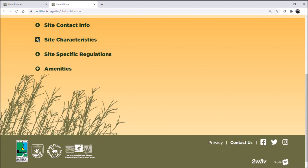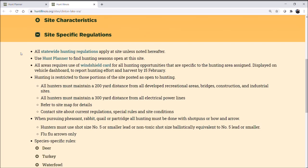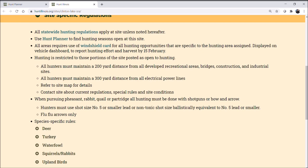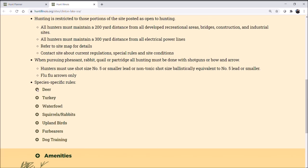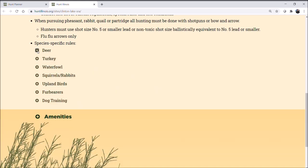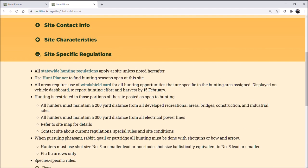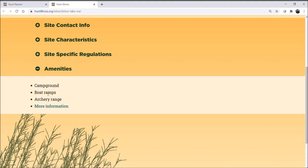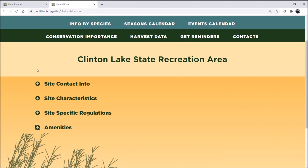We're still working on getting those photos populated, so just be patient with us there. For site-specific regulations at Clinton Lake, anything marked as statewide regulations applies to this site, except for anything listed underneath which is specific to this site. You can find information for Clinton Lake on deer hunting, turkey, and so on. We've also provided amenity information — say if you want to camp overnight or use a bow range — that information will be there as well.